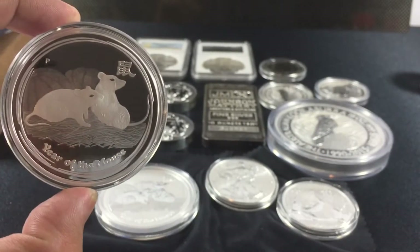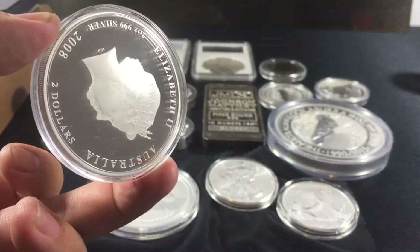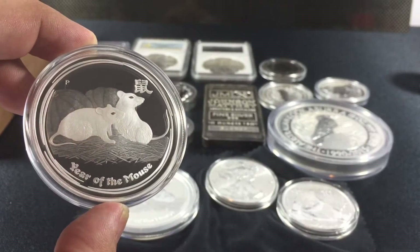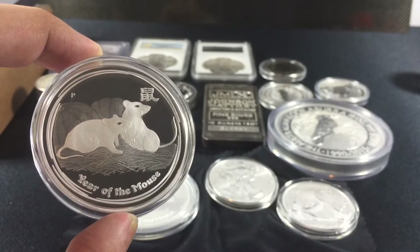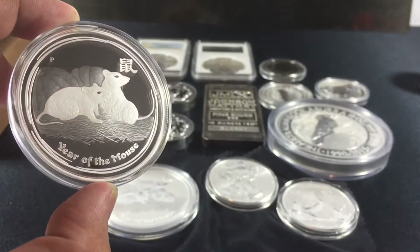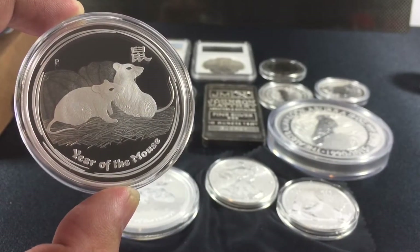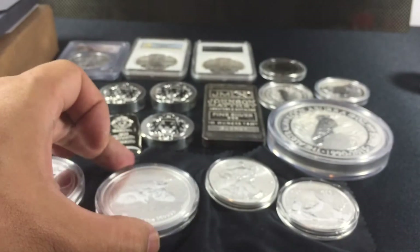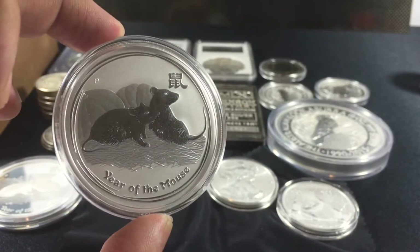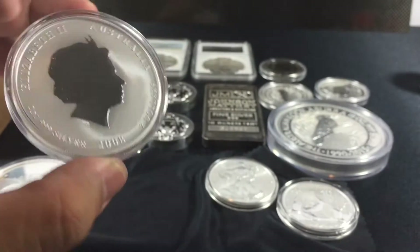So you have NUMIs and semi-NUMIs — in this case I would consider this a numismatic — which hold their premium usually, but can fade out depending on popularity. So this is where it gets a little risky. You can say these are more for long-term investments, but it really depends on the market, because price is driven by demand. I do believe these are a long-term play, this particular two-ounce Mouse.